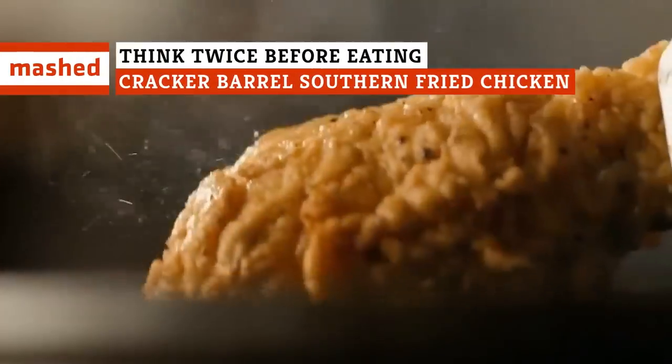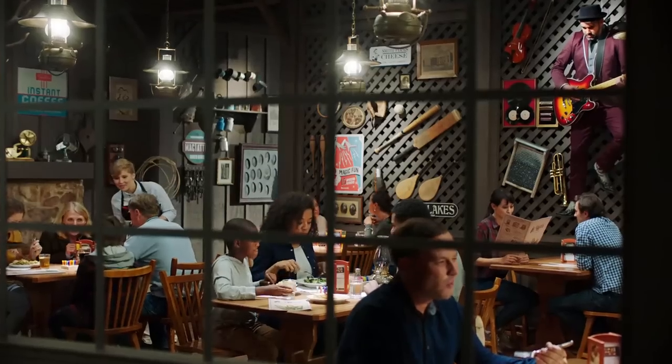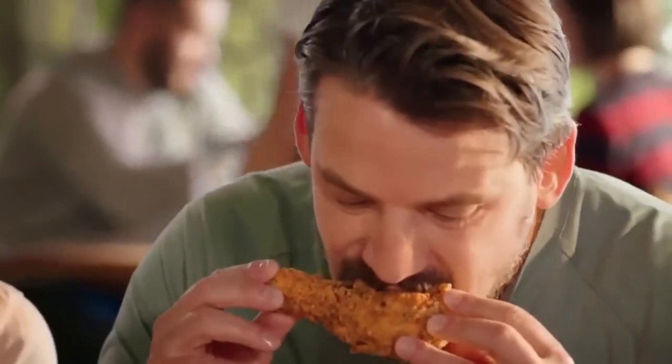Why's this chicky risky? It's not the crispy skin or the tender meat — it's a nutritional fact number that may make your eyes bug out. Here's why you may want to reconsider eating Cracker Barrel's Southern Fried Chicken.